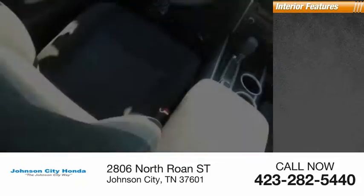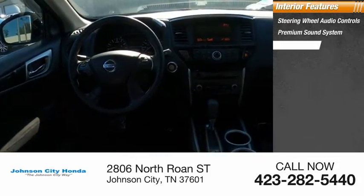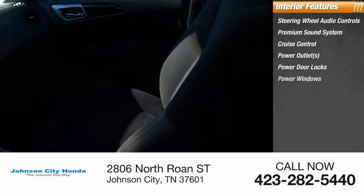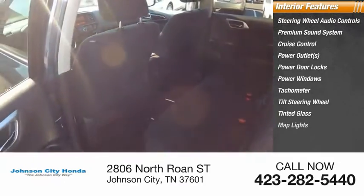Inside you'll find a steering wheel with audio controls, premium sound system, cruise control, power outlets, power door locks, power windows, tachometer, tilt steering wheel, tinted glass, and map lights.